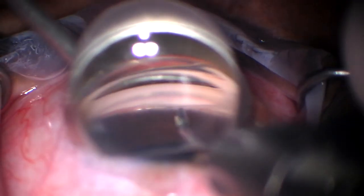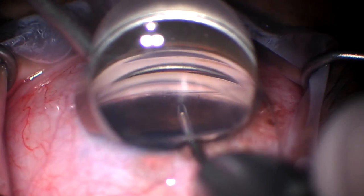Every few movements I'm telling my assistant to click, and she's pumping Helon Pro through the lumen of the catheter to viscodilate and viscoexpand the canal and distal collector channel systems. This also helps ease passage of the catheter. It's just very controlled.